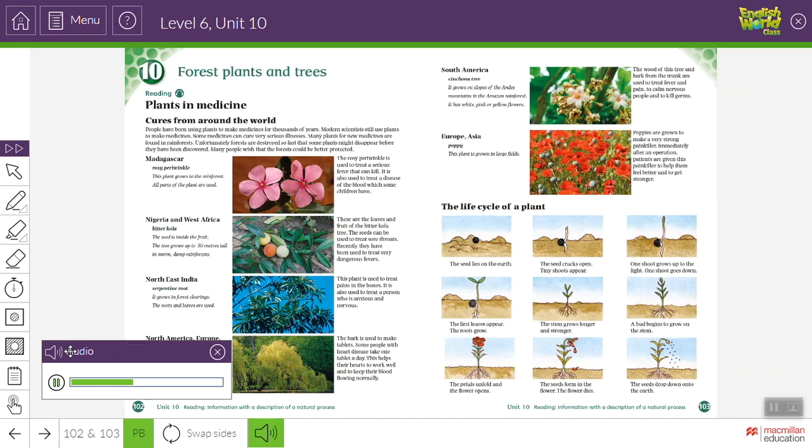North East India — Serpentine Root. It grows in forest clearings. The roots and leaves are used. This plant is used to treat pains in the bones. It is also used to treat a person who is anxious and nervous.